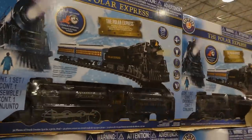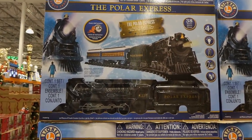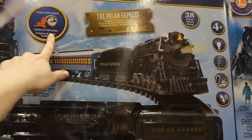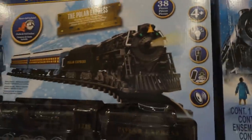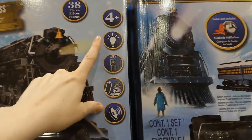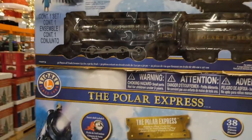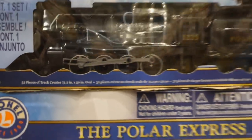The Polar Express train set is a remote-controlled train for $100 — I'm pretty sure they had this one last year, and there was also a Disney one and a Toy Story one online. It comes with the Santa bell, it's 38 pieces for four plus. A lot of people put these around the bottom of their tree. It's battery powered with sounds, for indoor use only, and it creates a 73.2-inch by 50-inch oval when assembled.